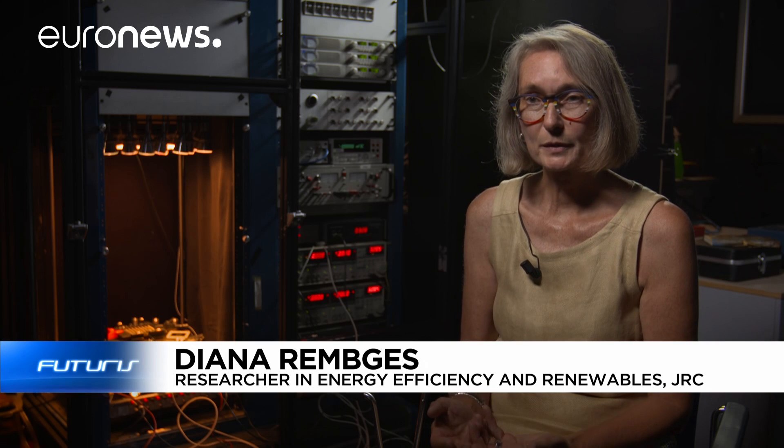We bought these reference cells here, and now we use them to calibrate other standards. And we can always go back under the sun and check whether our standards remain correct.